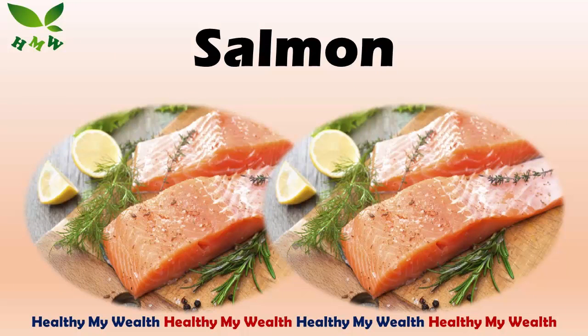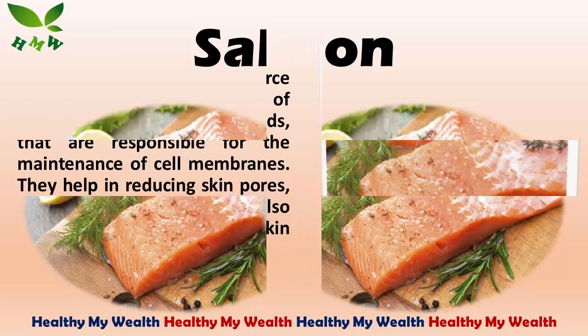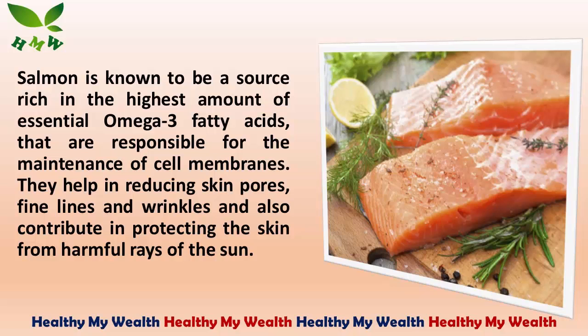1. Salmon. Salmon is known to be a source rich in the highest amount of essential omega-3 fatty acids, that are responsible for the maintenance of cell membranes. They help in reducing skin pores, fine lines and wrinkles, and also contribute in protecting the skin from harmful rays of the sun.